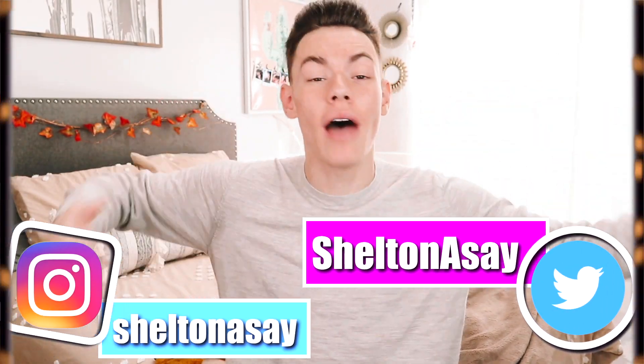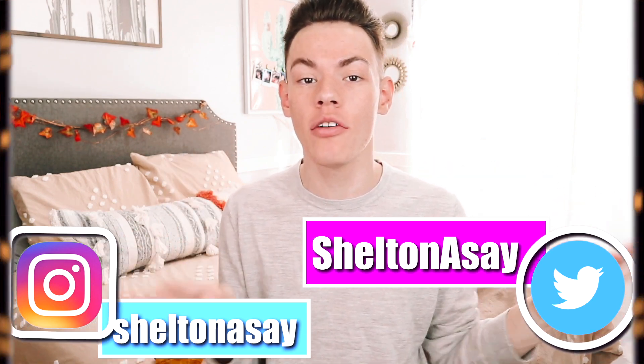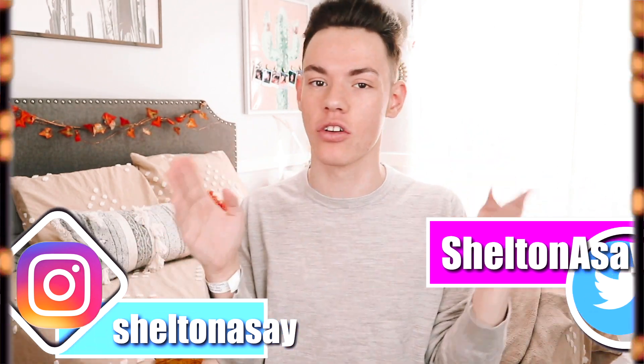Hey guys, what's up? Welcome back to my channel. Welcome if you guys are new. So as you can tell by the title of this video, you guys know that I have a candle problem.